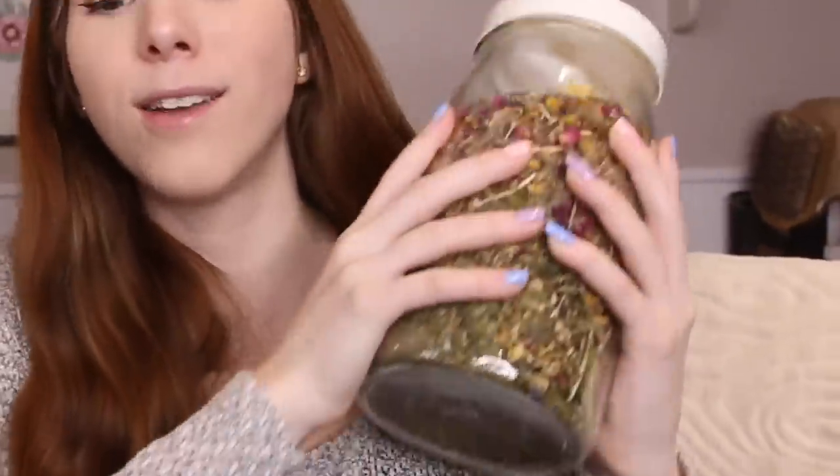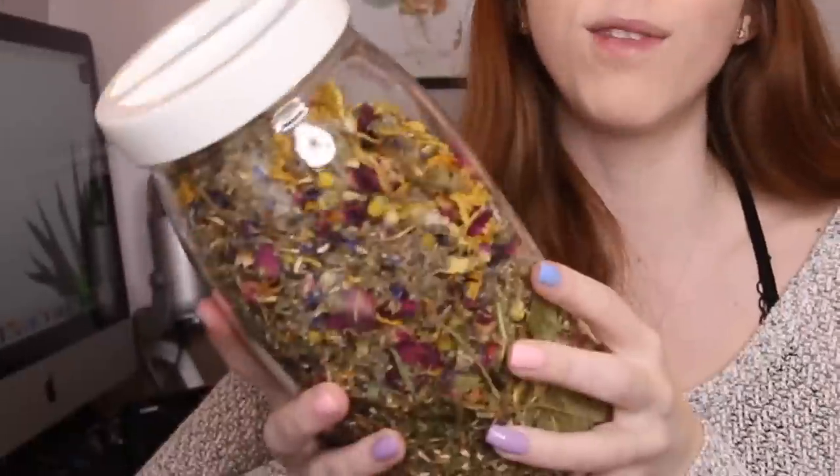I hope you guys have enjoyed this video about herbs and dried flowers. I love them so much — they smell so good, and a lot of hamsters do enjoy them. I hope this video explained things a little bit more, because I do find I talk about them quite a bit. I hope you guys have enjoyed this video!